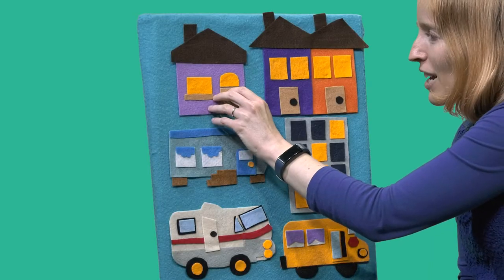All right, so we'll do a little rhyme. You can say it along with me. Little mouse, little mouse playing hide and seek. Are you in the purple house? Let's take a peek. Is there a mouse back there? No, not in the house.